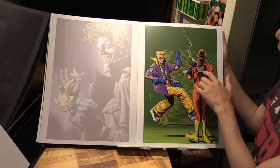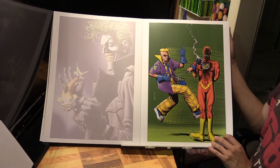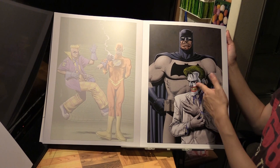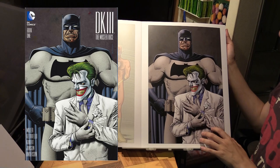This next one has Flash and Trickster, from The Flash number 183. And here we've got Joker with Batman - this is a variant cover from Frank Miller's Dark Knight: The Master Race issue number 1.